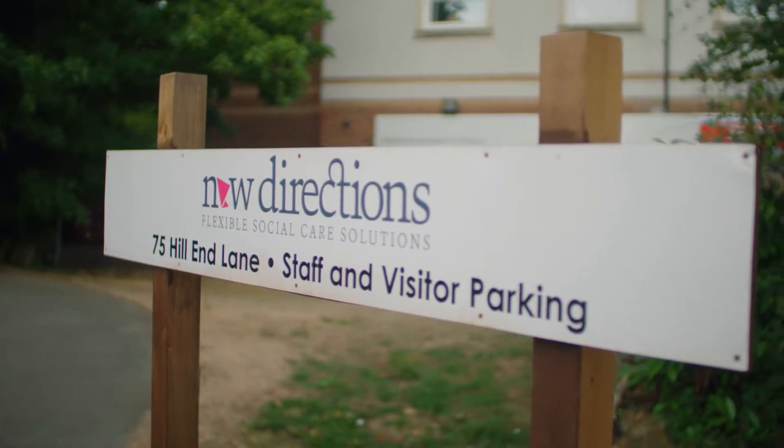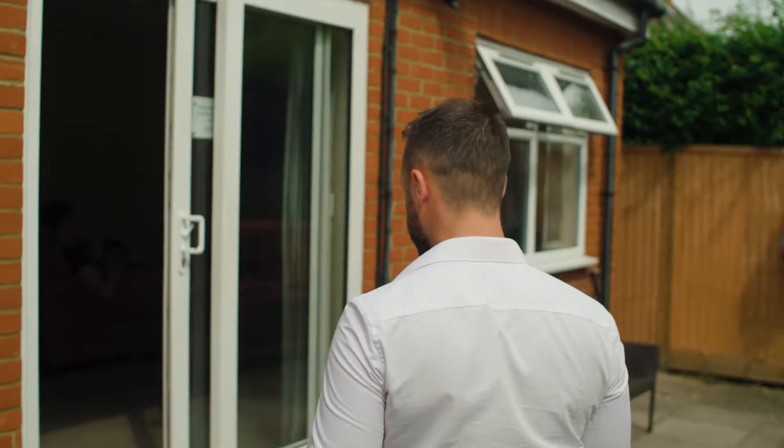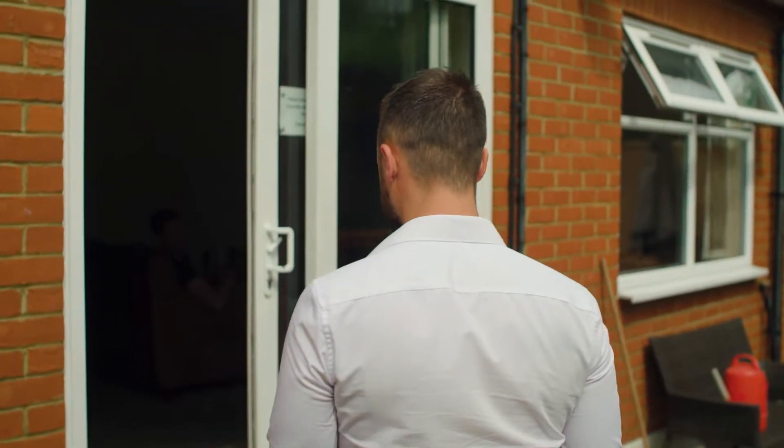We're a social care organisation with a number of supported living services in Hertfordshire, as well as a community outreach team. We support people with a mental health diagnosis, people with an autism diagnosis, sometimes both. The ultimate aim of the service is to help people to become more independent. We really are here to make a difference to people's lives, and yes, of course we are a for-profit organisation, but that is very much at the forefront of what we do.